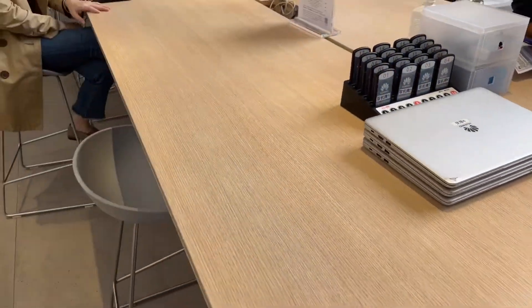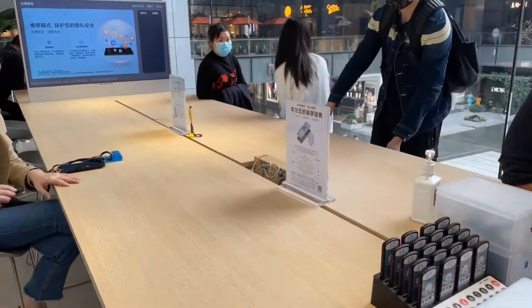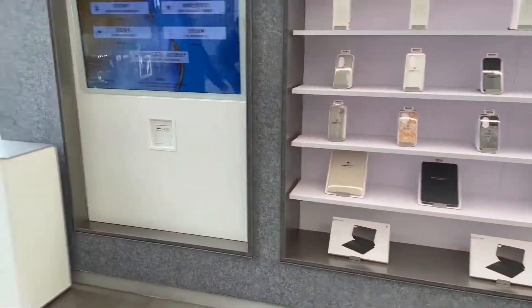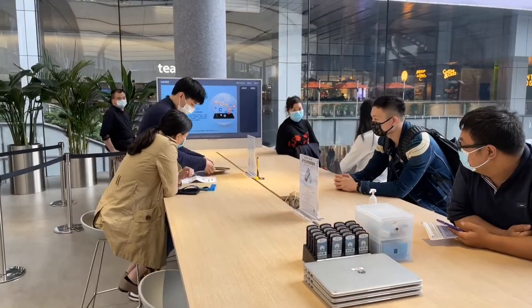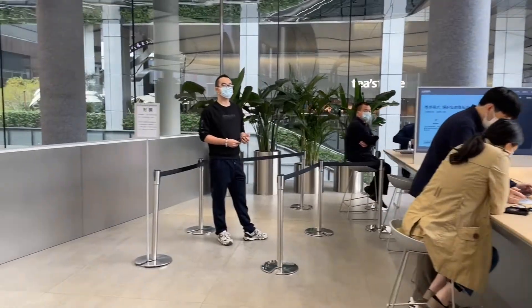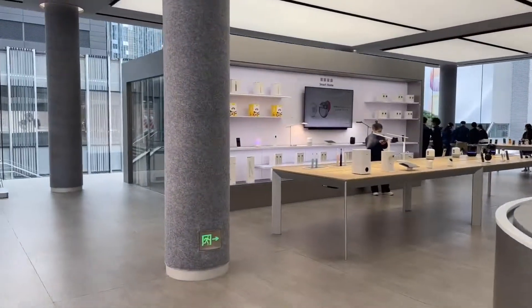Is this like the Genius Bar from Apple? Yes — okay. Not nearly as many people waiting though. At Apple maybe 30 or 40 people waiting.